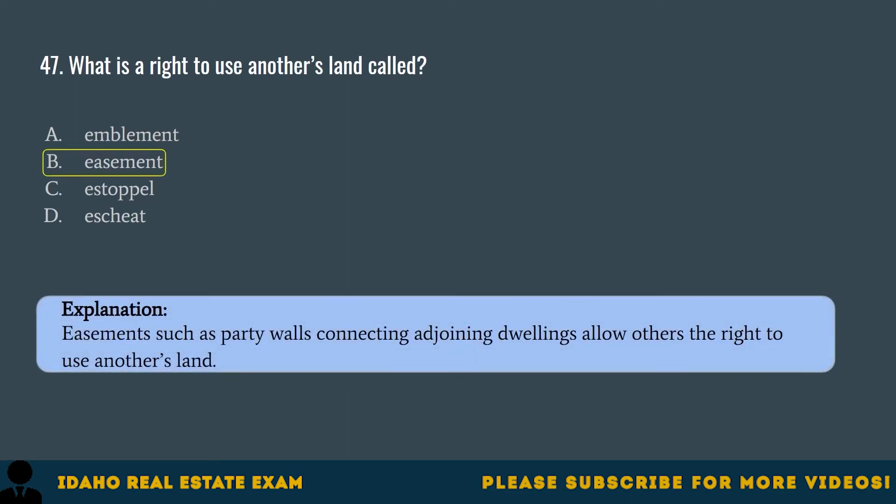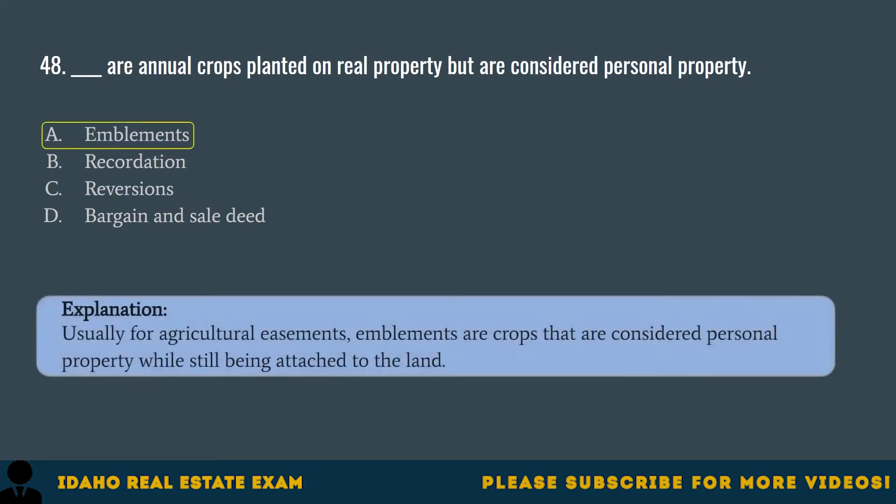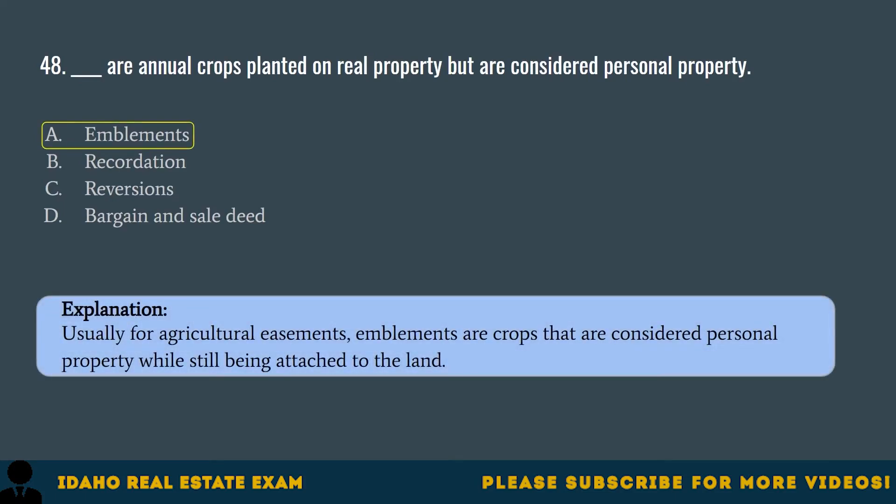Question 48. Blank are annual crops planted on real property but are considered personal property. A. Implements. B. Recredation. C. Reversions. D. Bargain and sale deed. The correct answer is A, implements. Usually for agricultural easements, implements are crops that are considered personal property while still being attached to the land.